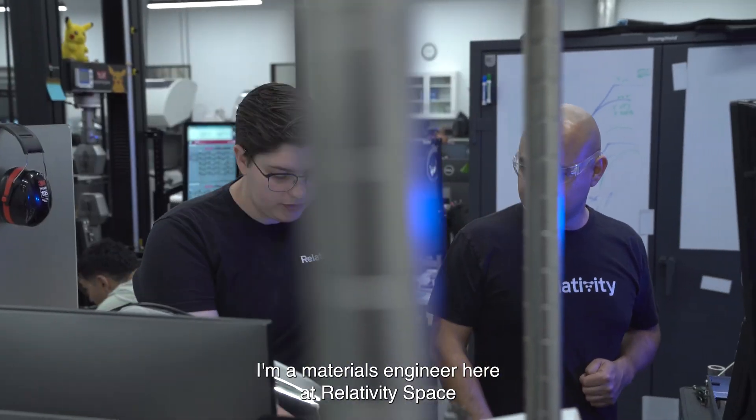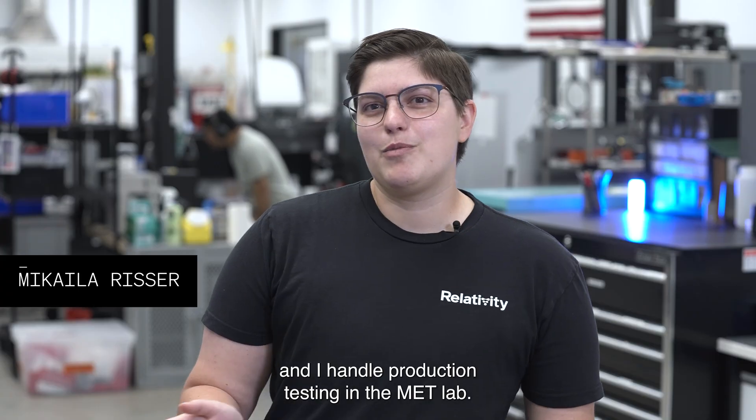Hi, my name is Michaela Risser. I'm a materials engineer here at Relativity Space and I handle production testing in the Met Lab.